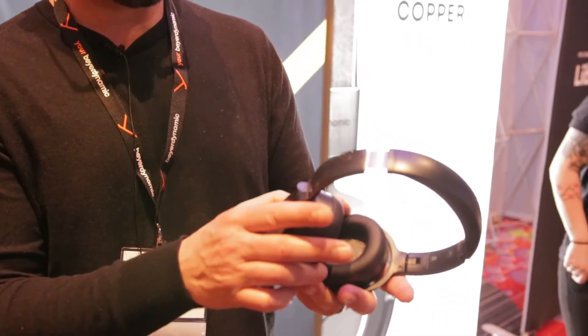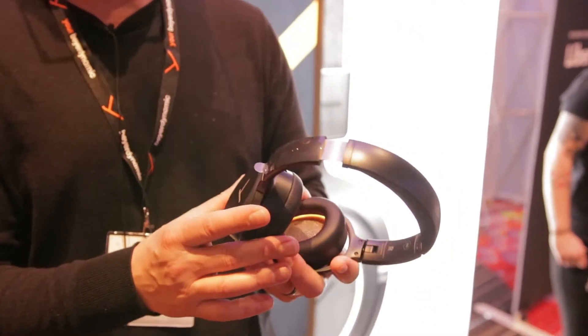Hi, I'm Pete Carini with Beyerdynamic. What we have here is our Lagoon ANC headphone, which gives you the ability to tailor the headphones according to your day-to-day listening habits and enjoy active noise canceling.